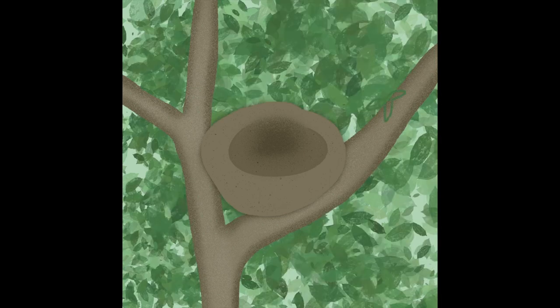The next one is Nest, and this is another prompt where I really like the end result. I really like all the different textures I was able to do with different brushes — for the leaves in the background, for the leaves in the front, for the actual tree itself, and for the nest. I really like how this one turned out.